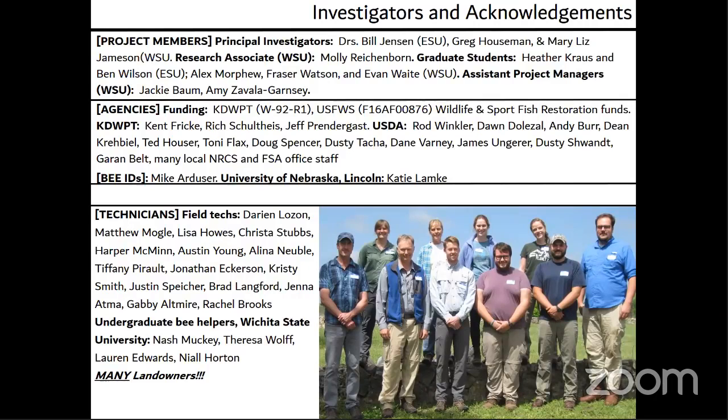Before I pass it back over to Rachel, I'd just like to thank the PIs of this project — Dr. Hausman, Dr. Jensen, and Dr. Jameson — as well as our project manager Molly Reichenborn, and our funding sources KDWPT and the U.S. Fish and Wildlife Service. I also want to thank the many landowners who took part in this study, as well as all of the excellent technicians who made this research possible. Thank you all so much for tuning in, and with that I will take any questions.